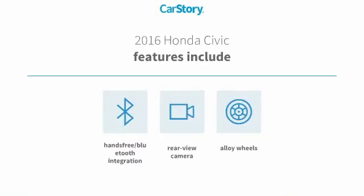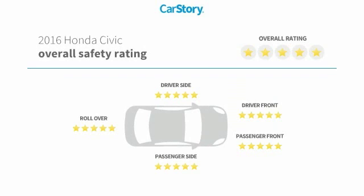Features also include alloy wheels, rear-view camera, hands-free Bluetooth integration, and has been listed as an IIHS top safety pick with these ratings.